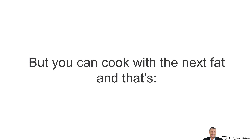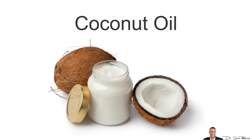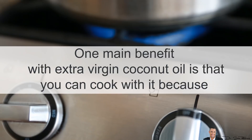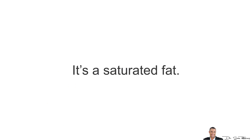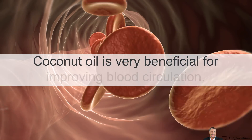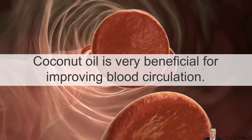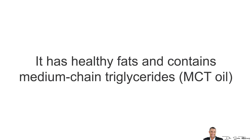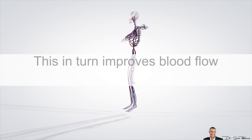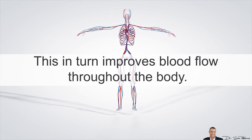But you can cook with the next fat, and that's coconut oil. One main benefit with extra virgin coconut oil is that you can cook with it because it's a saturated fat. Coconut oil is very beneficial for improving blood flow and circulation. It has healthy fats and contains medium chain triglycerides and helps relieve inflammation of the arteries, which in turn improves blood flow throughout the body.